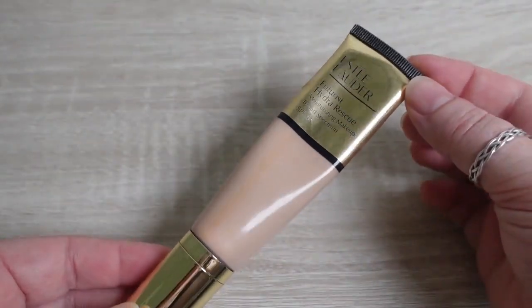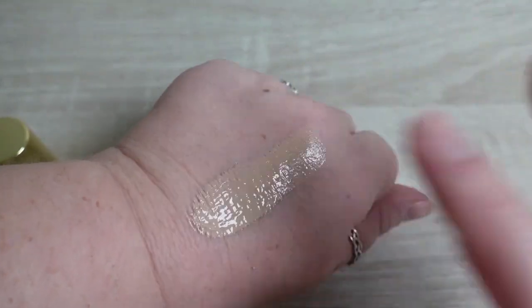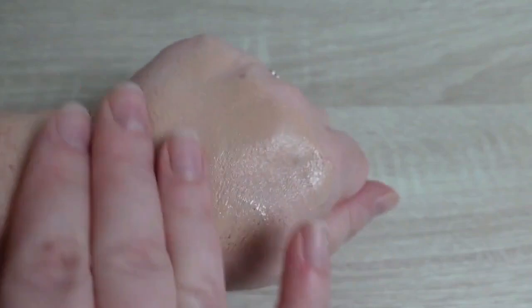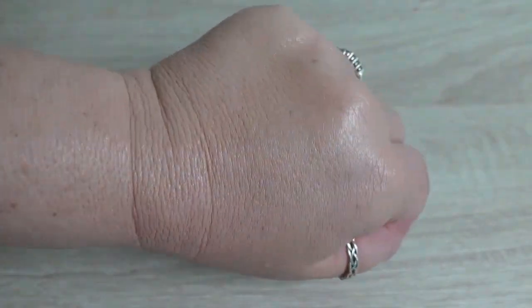The final declutter is the Estee Lauder Futurist Hydro Rescue Foundation with SPF 45, in shade 1N2 Ecru. Made in Canada, $51, 1.2 fluid ounces. It's a breathable radiant finish with medium coverage. The reason it has to go is because it has a high SPF and the product is visibly separating — I've had it well over 12 months. It's an extremely lightweight, serum-like medium coverage foundation with a beautiful natural radiant finish, but because of its age and SPF I'm tossing it. I'll probably repurchase.